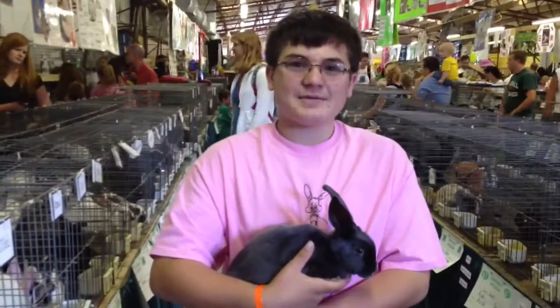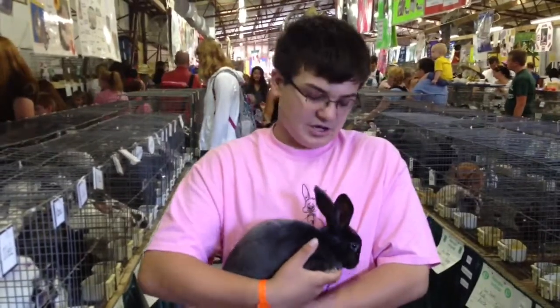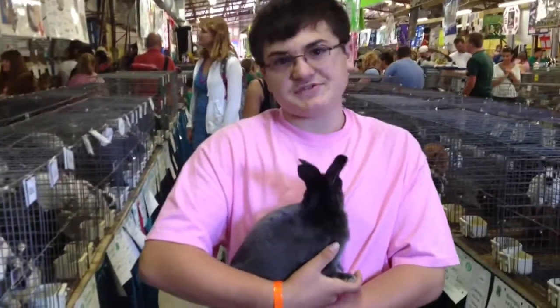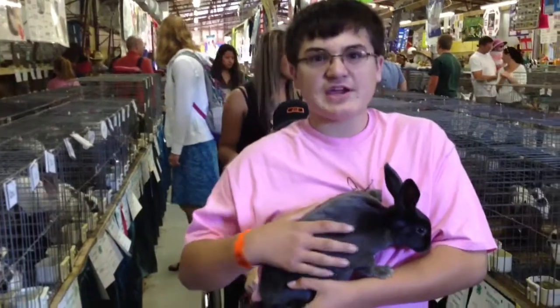I'm Erin Mahaffey. I'm 13 years old, and I'm from Pastoral. This is my blue satin. Her name is Mel. She is a satin breed that is very soft and very shiny, and she's the color blue. I don't know if she looks it, but she's blue. She is a market animal that we auctioned off here.